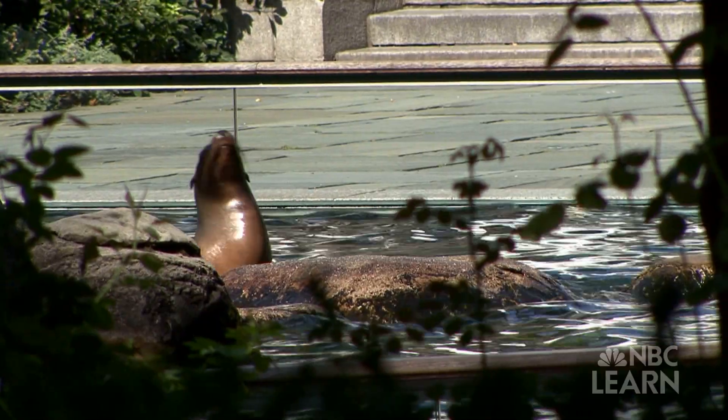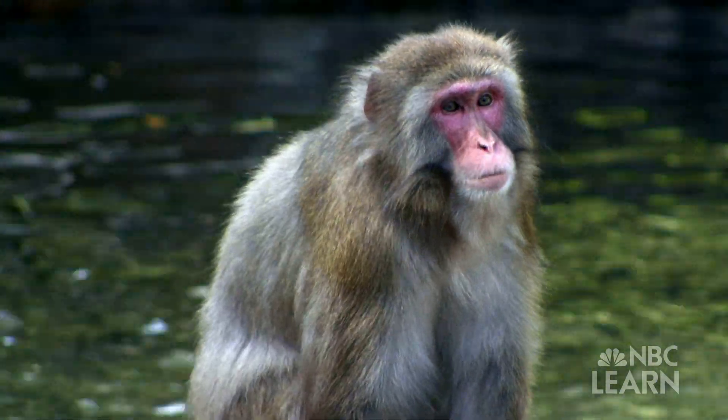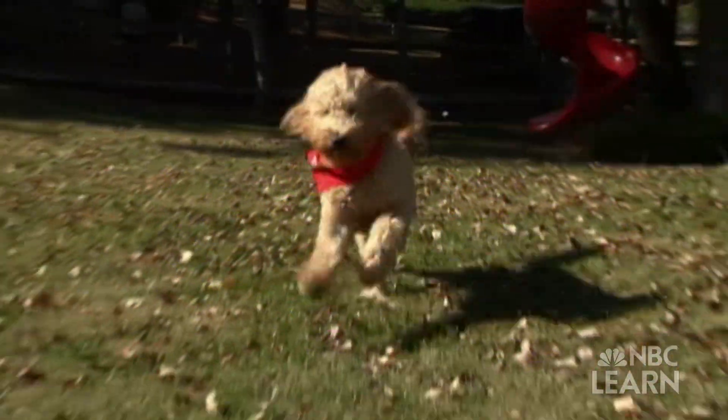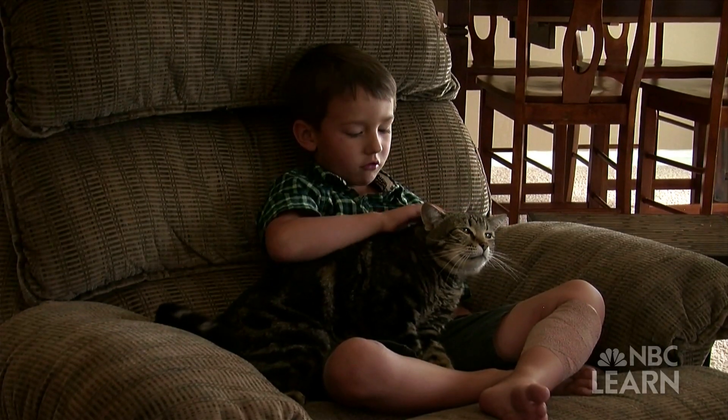Of course, you don't need to travel to a zoo to see animals. They're all around us. Can you name some animals that live where you do? Maybe you have a pet dog, cat, or goldfish that lives inside your home.